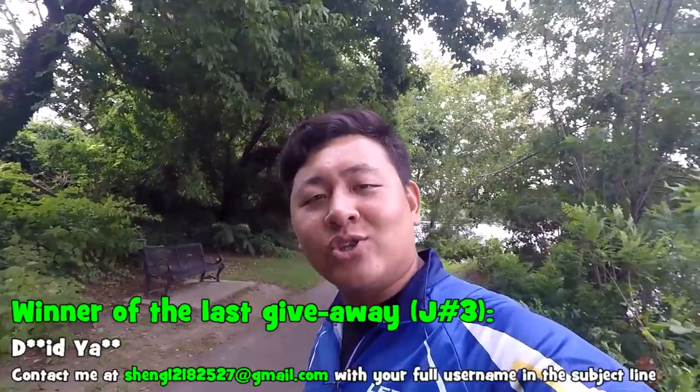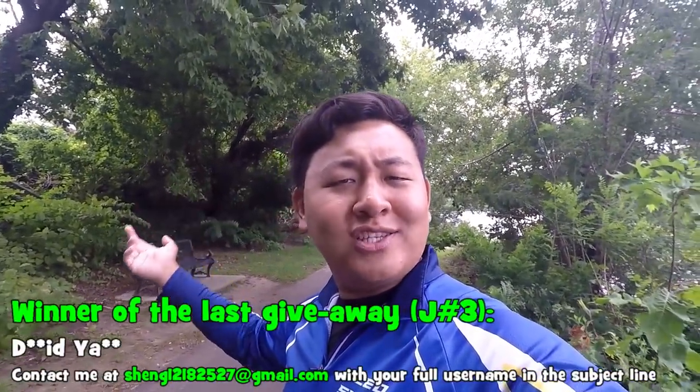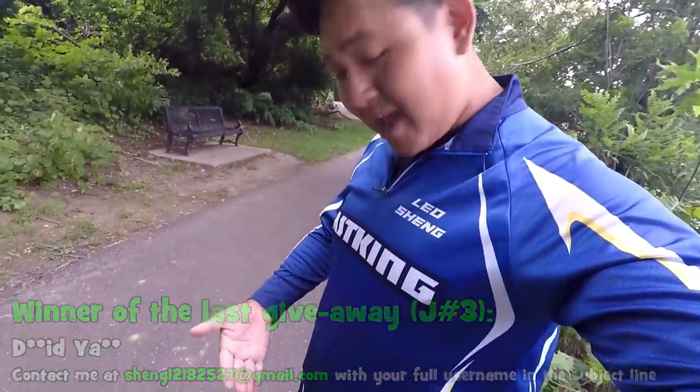What's up YouTube? Leo Sheng here, host of the Extreme Filly Fishing Channel. Today is August 28th, 2017, my outing number 108 of this year. And as you guys can see from my outfit today, we're going to be fishing using some Cast King gear.